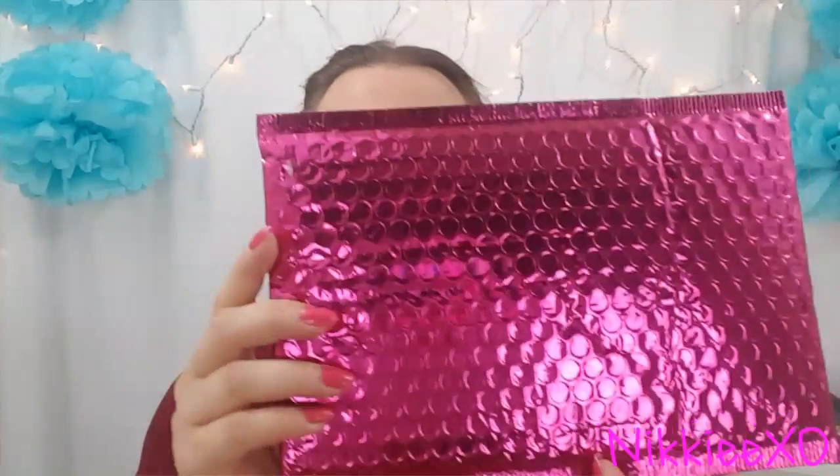Hello lovelies, welcome back to my channel. Today's video is going to be on my Ipsy unbagging. I got this package in the mail on Saturday. I know that a bunch of you guys are doing these videos — this is my third one. I've had Ipsy for only three months, and in those three months I've only not really liked one item, so all the other ones I just absolutely loved.